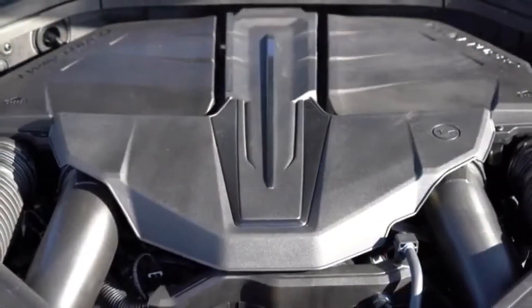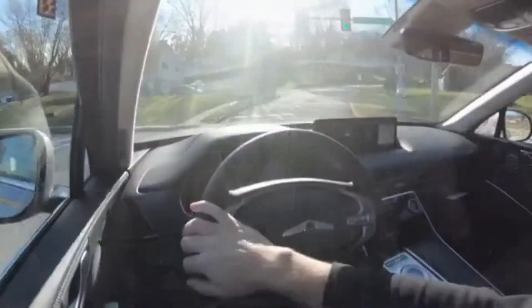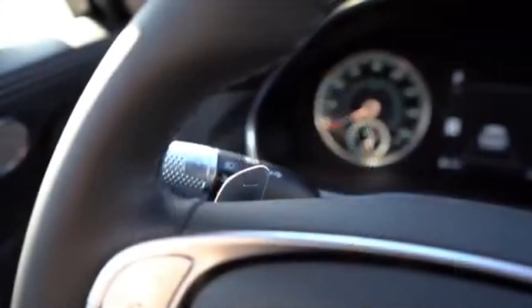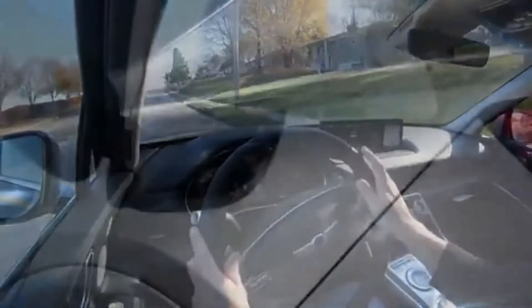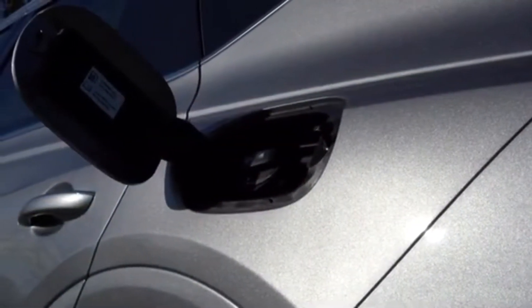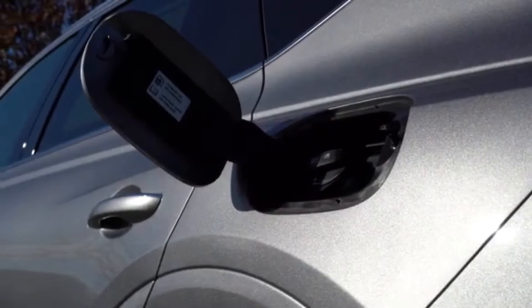The first engine is a 2.5-liter turbocharged inline four-cylinder putting out 300 horsepower at 5,800 RPM and 311 lb-ft of torque at around 1,600 RPM. Power is sent to the rear or all wheels through an eight-speed automatic with paddle shifters. Zero to 60 comes in at approximately 6.4 seconds, with fuel economy of 21 city / 25 highway regardless of whether you choose rear-wheel or all-wheel drive — so you might as well go with all-wheel drive for better traction.